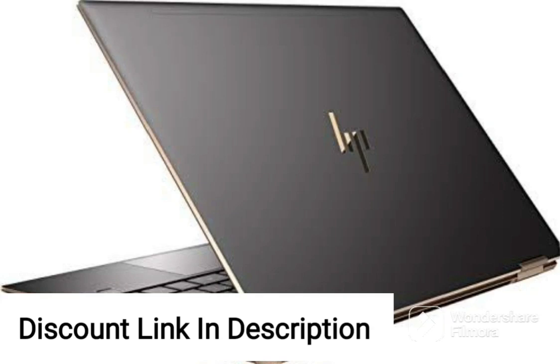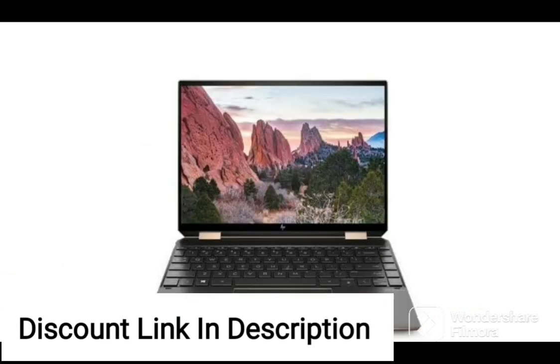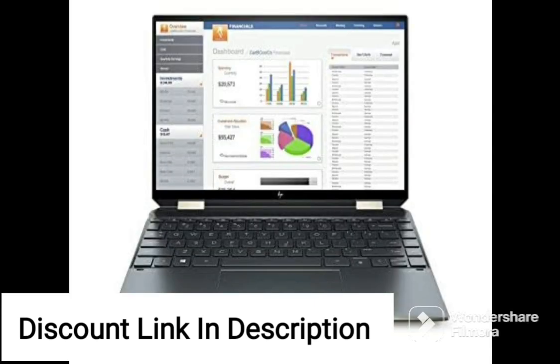The 2022 HP 15.6-inch FHD laptop is a powerful and reliable device that boasts impressive hardware and features. With an 11th-gen Intel Quad-Core i5-1135G7 processor clocked up to 4.2GHz and 16GB of RAM, this laptop is capable of handling demanding tasks with ease.